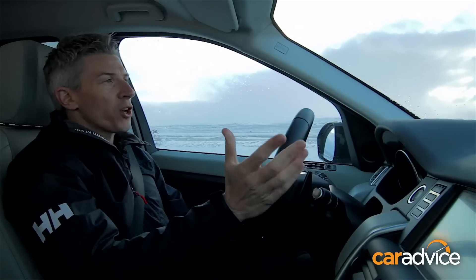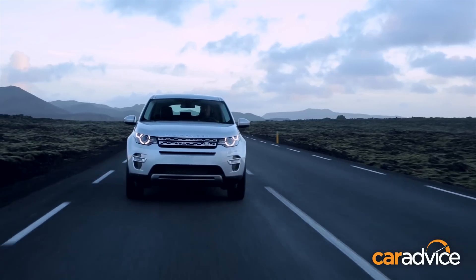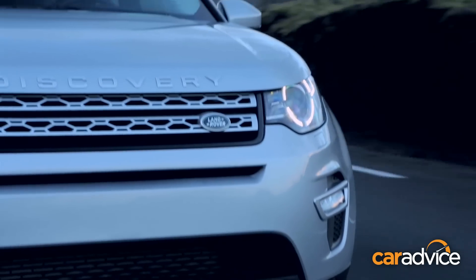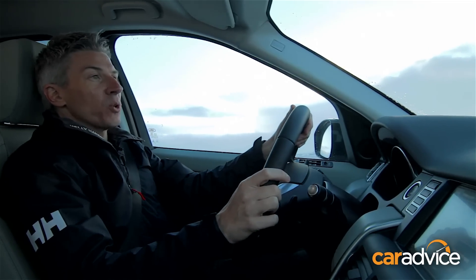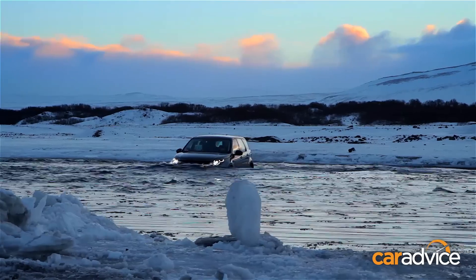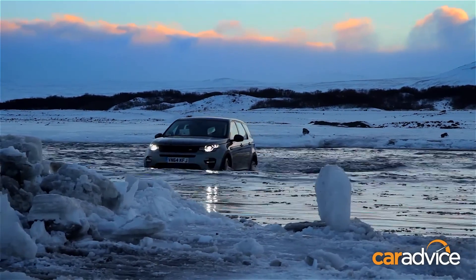You've essentially got a choice of petrol or diesel. The SI4 petrol four-cylinder is your pick if you want the quickest Discovery Sport, and it's also the quieter engine. The diesel is still a bit grumbly, but the low-down torque is beneficial, particularly for off-roading in conditions like this. And it seems to gel just that bit better with the 9-speed ZF gearbox.